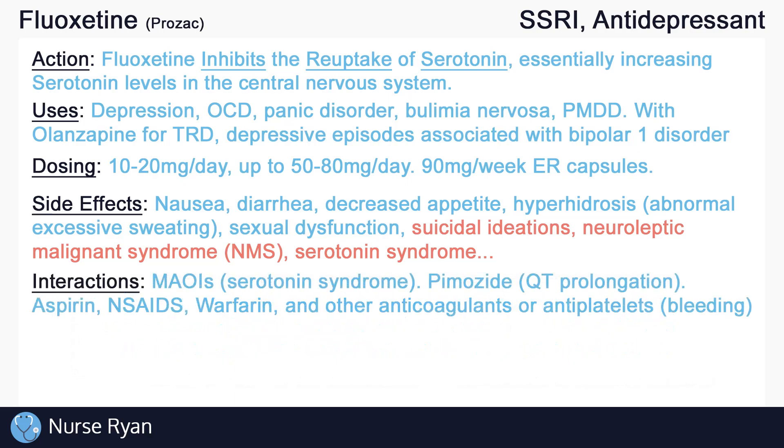There are also many possible interactions with SSRIs, so I'll just list a few here. SSRI use with the MAOI drug classification — that's monoamine oxidase inhibitors — may increase the risk of serotonin syndrome. SSRIs may also increase concentrations of the drug pimozide, which may increase the risk for QT prolongation and ventricular arrhythmias.